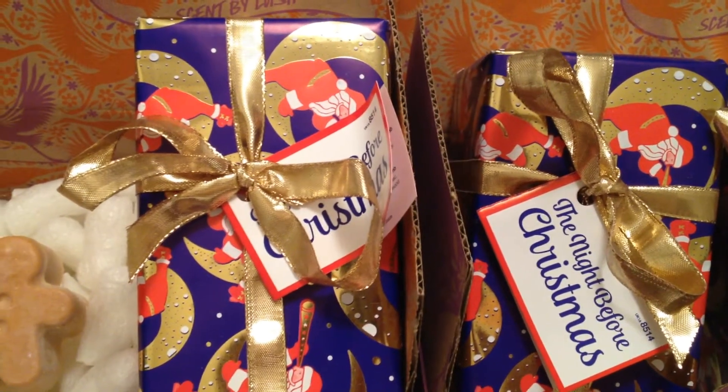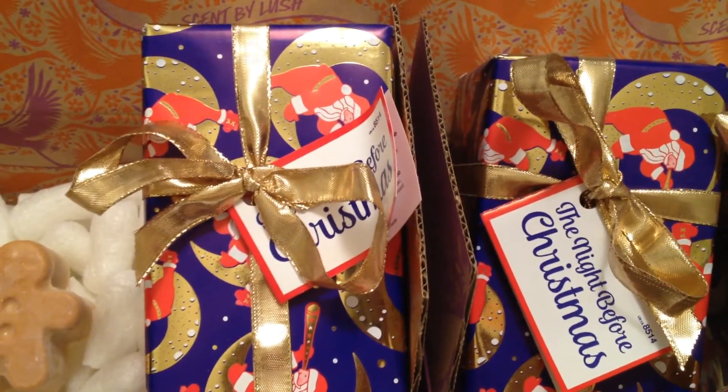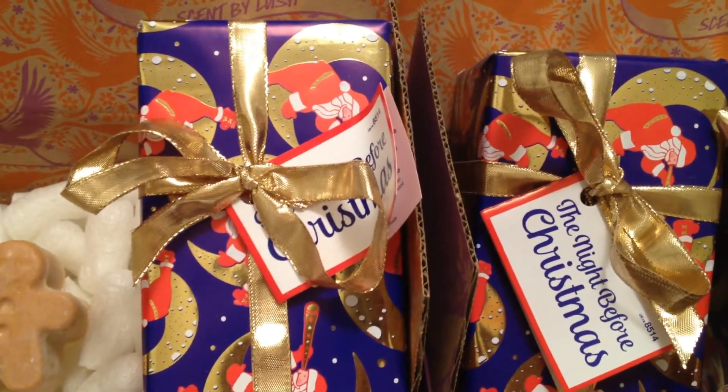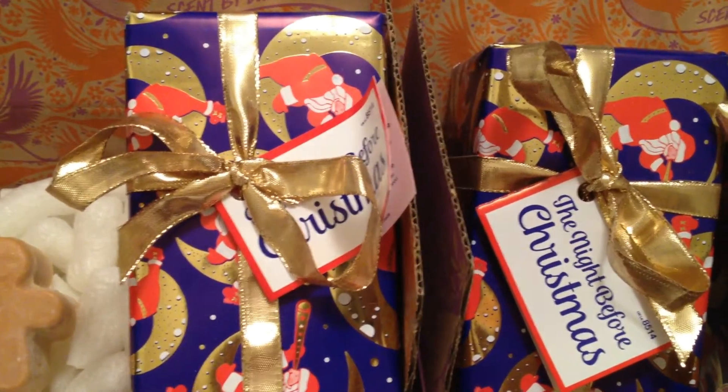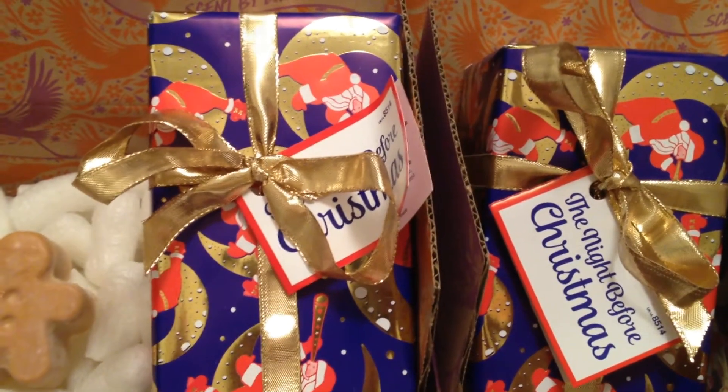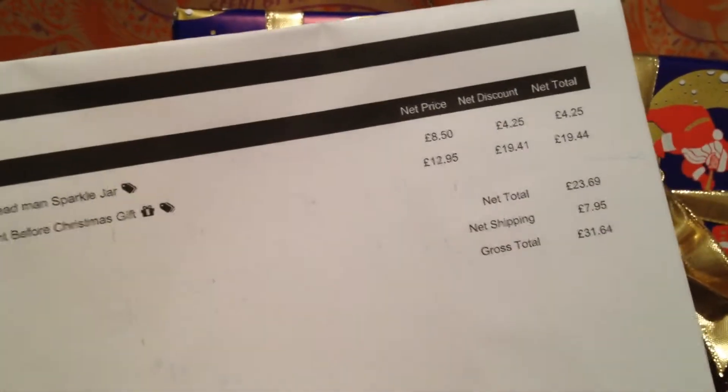Hello everyone and welcome back to my channel. Today I'll be showing you my mini Lush order I placed on January 4th. This makes it my 59th haul, although I don't really think this is a haul since I'll be giving half of the items away. For this order I spent £31.64.